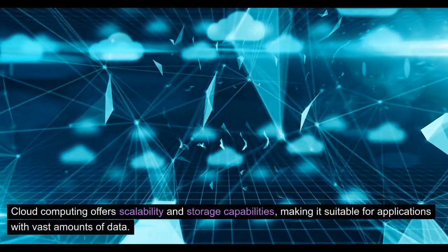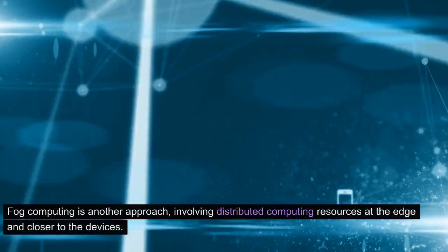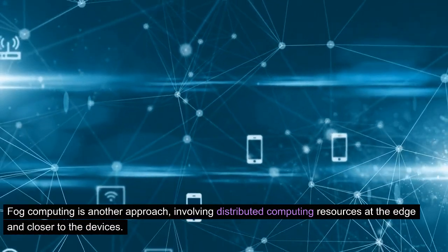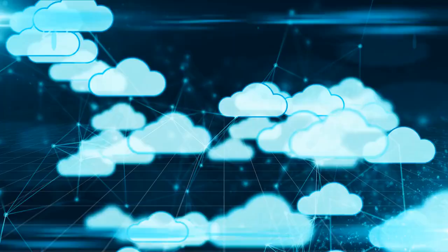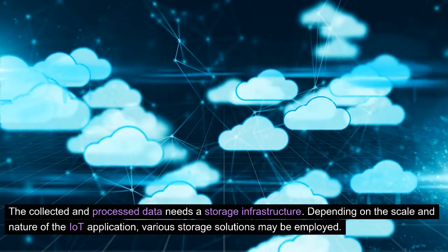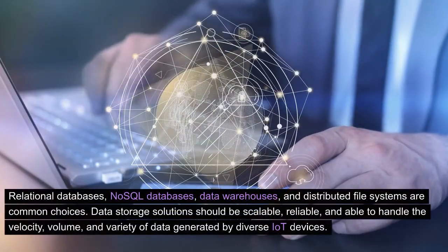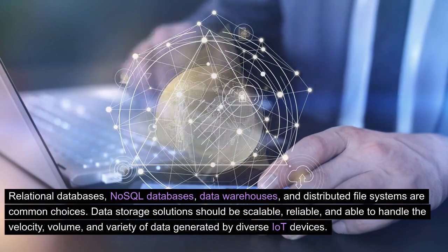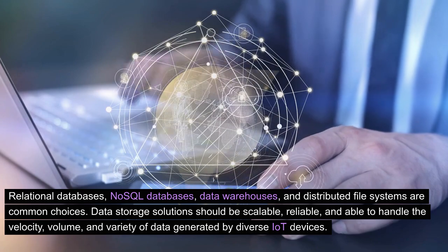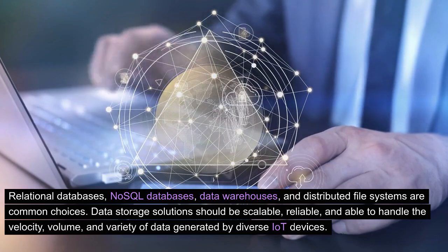Cloud computing offers scalability and storage capabilities, making it suitable for applications with vast amounts of data. Fog computing is another approach, involving distributed computing resources at the edge and closer to the devices. 4. Data Storage. The collected and processed data needs a storage infrastructure. Depending on the scale and nature of the IoT application, various storage solutions may be employed: relational databases, NoSQL databases, data warehouses, and distributed file systems are common choices. Data storage solutions should be scalable, reliable, and able to handle the velocity, volume, and variety of data generated by diverse IoT devices.